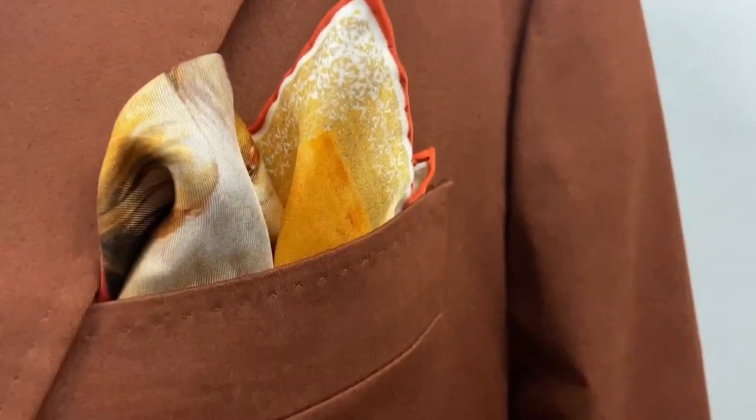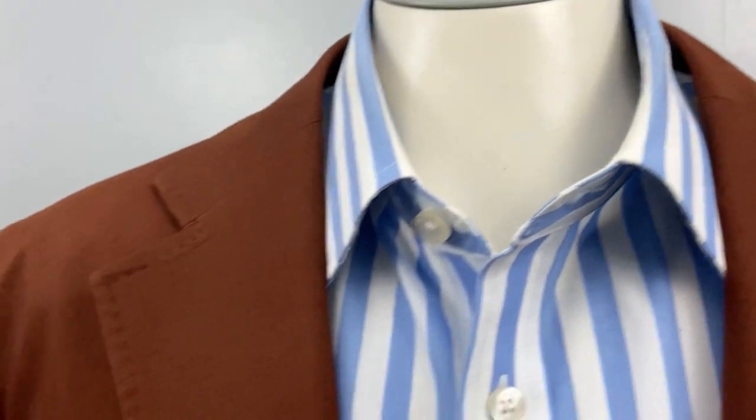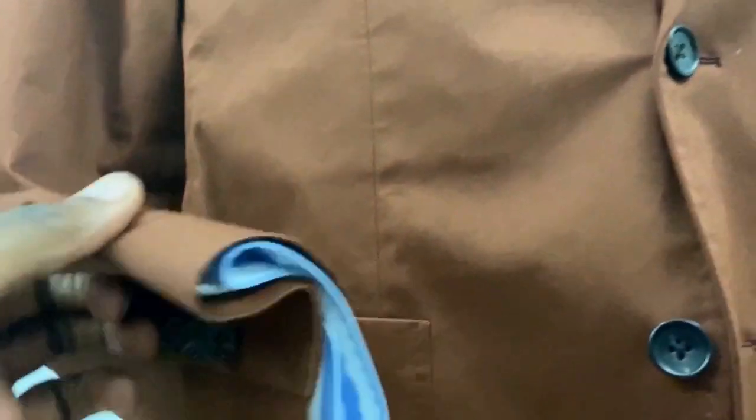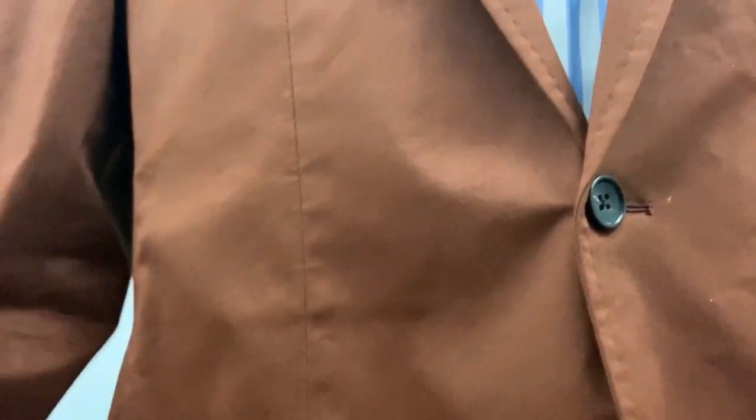I absolutely love this jacket — the fit is just great and I don't see or feel anything wrong with it. Let's take a closer look at the details. One thing that caught my attention is the pick stitch that literally goes all over the jacket — you can see it on the pocket, the chest pocket, all over the lapels, the collar, and continuing down to the bottom of the jacket and even on the patch pockets. I absolutely love patch pockets, and the pick stitch is on the sleeves too. If you want to shorten the sleeves, a really good tailor would have to redo that pick stitch, which not every tailor can do.